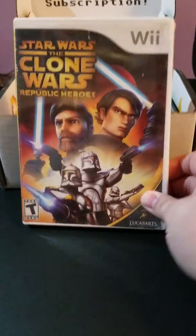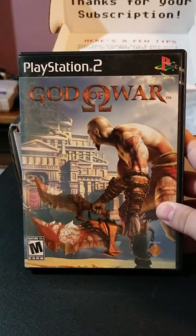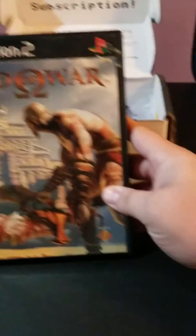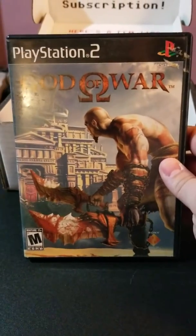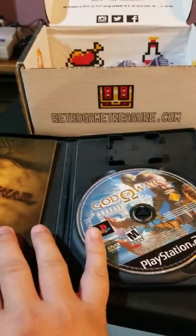Next we got a PS2 game — one of my favorite PS2 games ever — God of War, which is awesome because I don't even think I've gotten that one again yet. I am really excited to pop this in and start playing on my PS2 over there. Very good game. Let's see if it's complete — it's even got the book in it, so it is complete. Very nice.